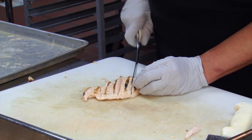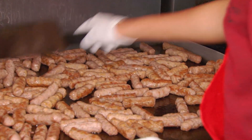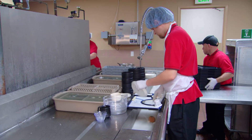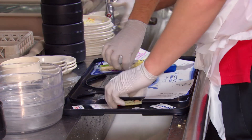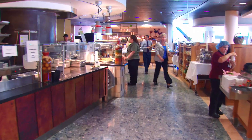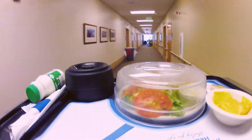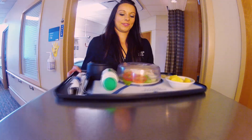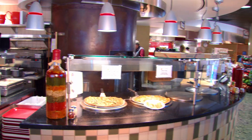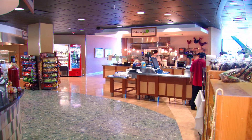We employ registered dietitians, cooks, dietary technicians, and food service associates that work in our dishroom. The main kitchen is busy at least 12 hours of the day, and the retail cafeteria is open 24 hours a day. We serve between 900 and 1,000 patient meals per day, and we also have over 2,000 transactions upstairs in the retail area.